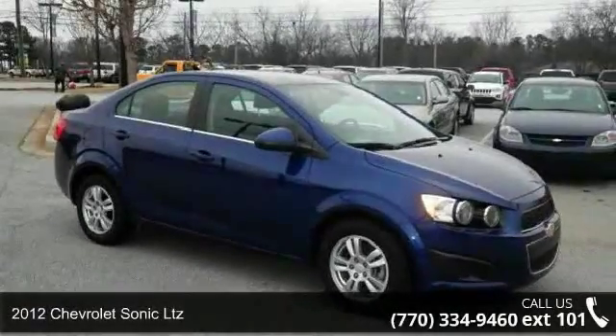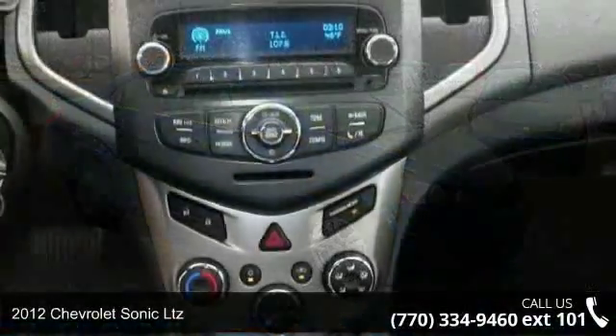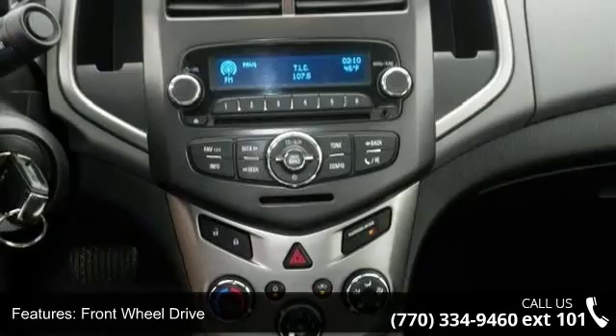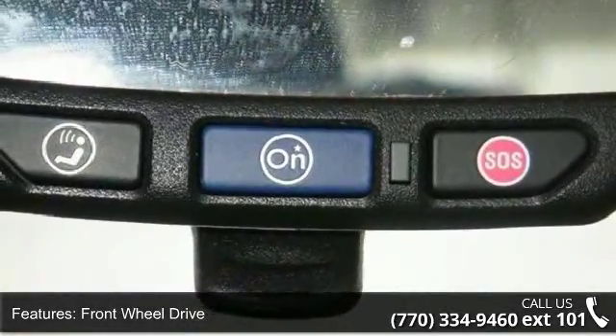Imagine yourself in this 2012 Chevrolet Sonic LTZ. This may be the set of wheels you've been looking for. This vehicle comes with a reliable 4-cylinder engine, connected to a smooth shifting automatic transmission.